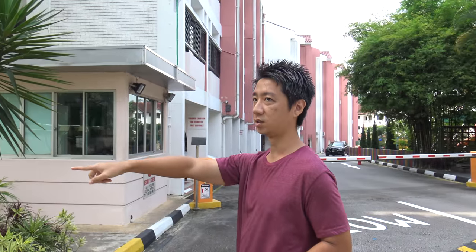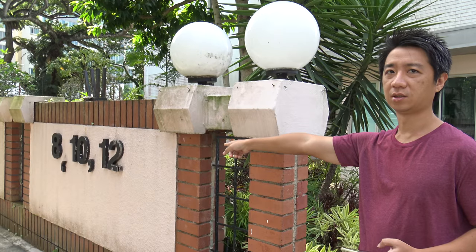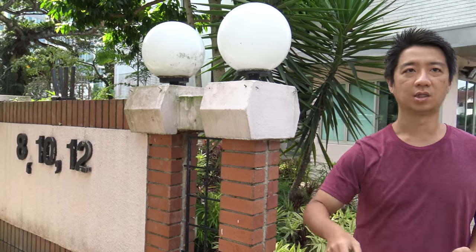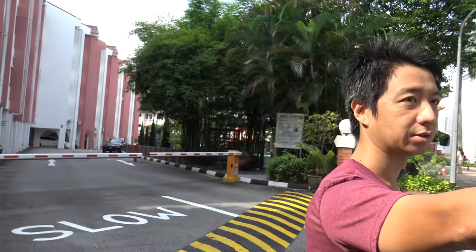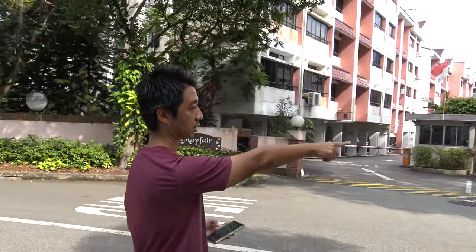So you can see the unit numbers: 8, 10, and 12. Then that portion of Mayfair Gardens — that's 2, 4, 6. You see 2, 4, 6 there.